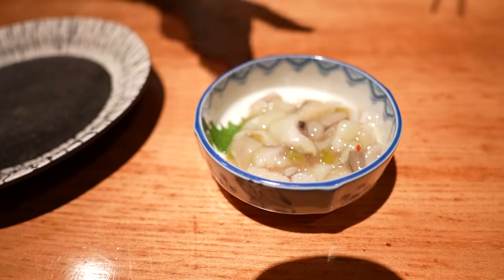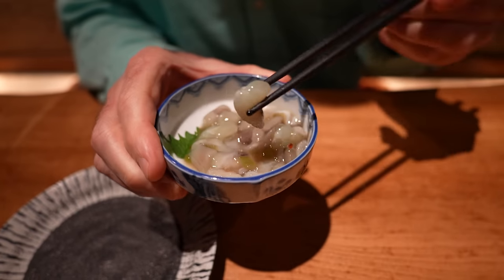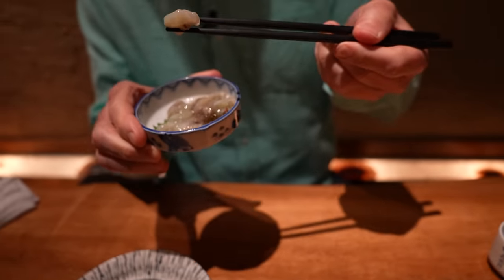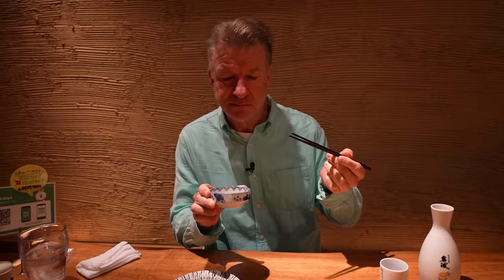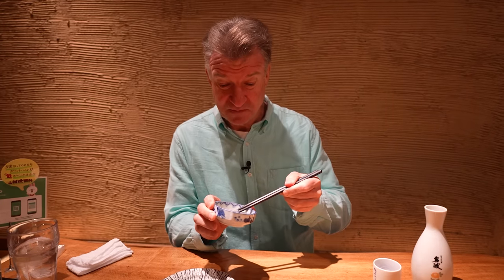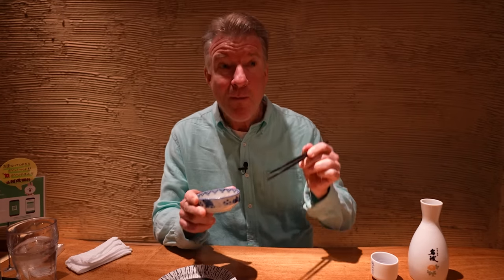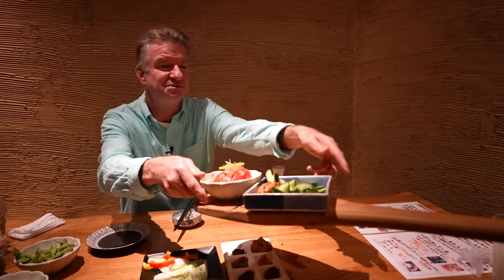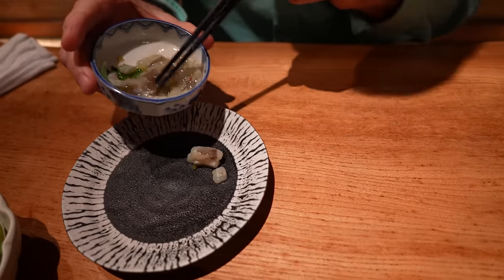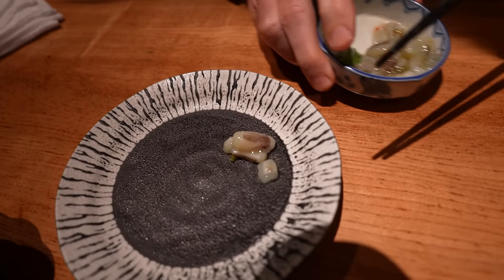This is wasabi octopus — wasabi flavored octopus. Oh yeah. Oh, it's very raw. All right. Question is, what did the octopus in the bowl say to the octopus in the dish?